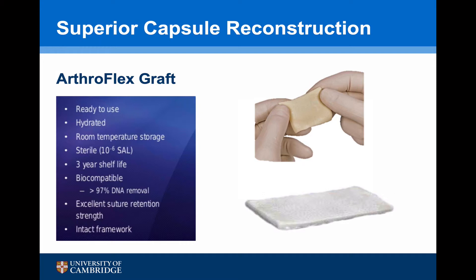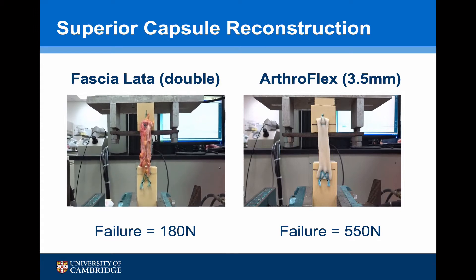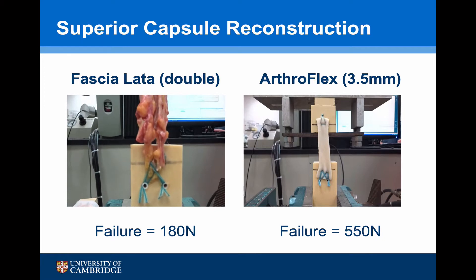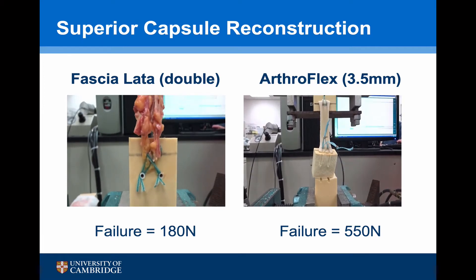Most dermal grafts are 1.5 or 2 mm in width. Arthrex have produced an Arthroflex graft which is 3.5 mm in width and therefore far stronger. Using an Instron machine, a double-loaded fascia lata fails at 180 newtons, whilst the Arthroflex graft at 3.5 mm doesn't actually fail — it is the bone blocks that fall apart — with failure here at 550 newtons. It certainly appears that the Arthroflex graft is stronger than fascia lata, and this is what is generally used to perform a superior capsule reconstruction.